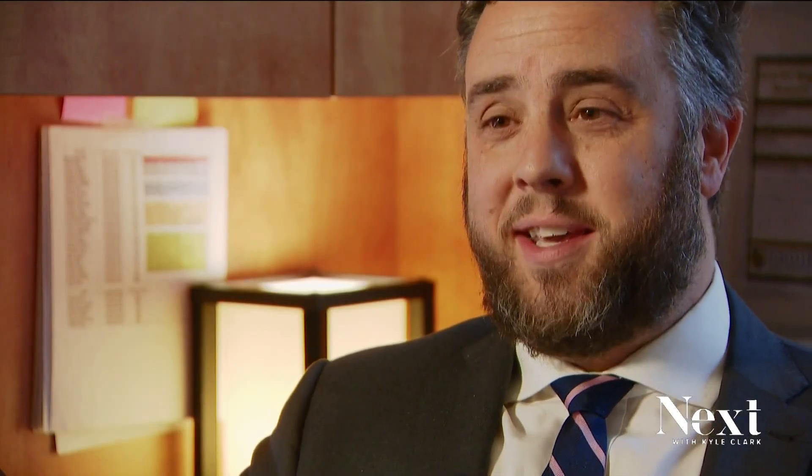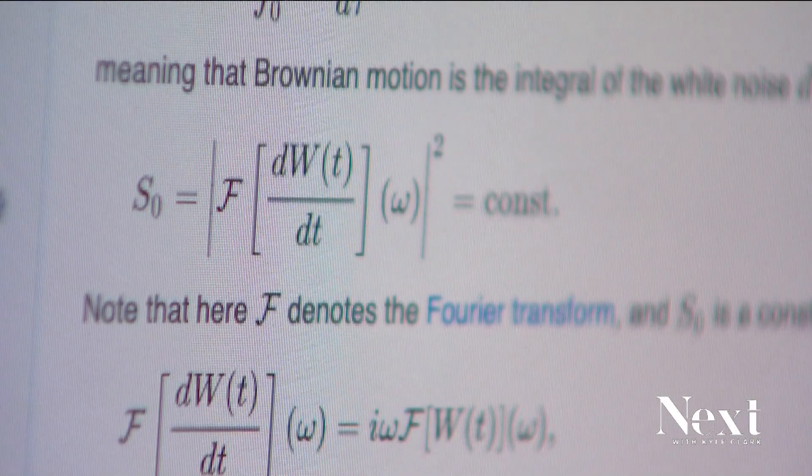It's called brown noise because the way that they've transformed the frequencies is using a Brownian technique. One of the first things that people really start using it for is something called sound masking or auditory masking.